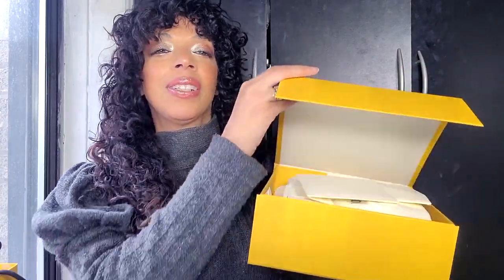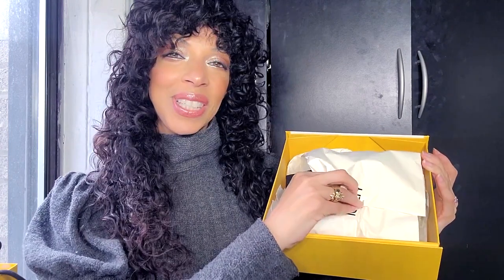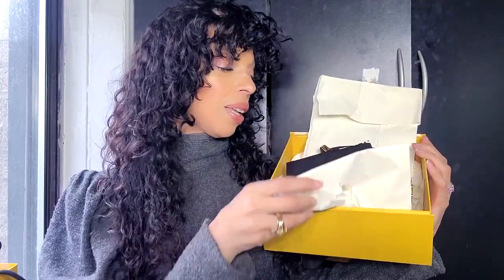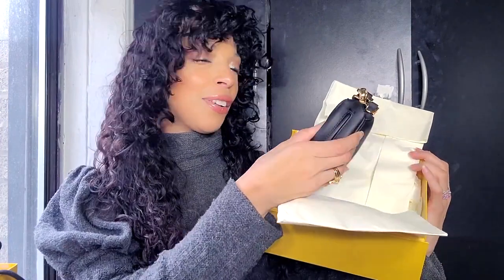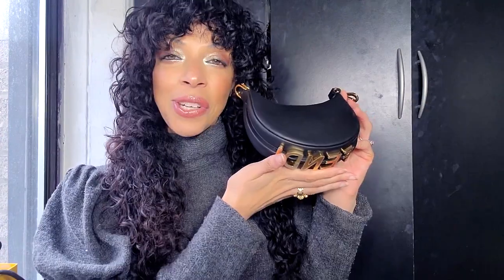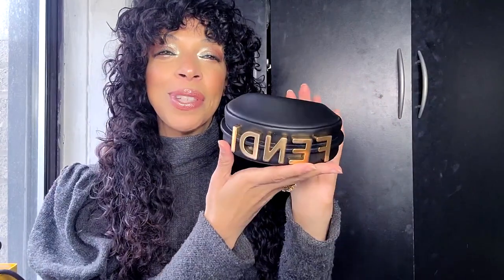This one comes in this gorgeous box. We open it from here. Can you guess what it is? Pause this video and guess down below. We have the little dust bag, which I always utilize. And here we have the gorgeous — what do you call this? — Nano Vendigraphy Hobo bag. I finally got her. She is absolutely stunning.